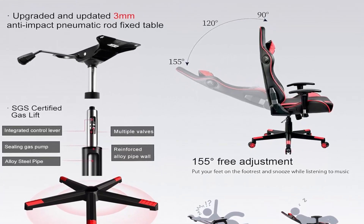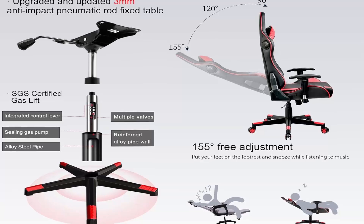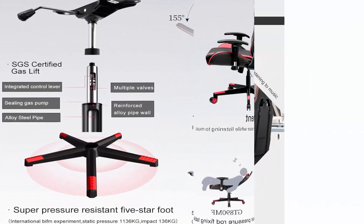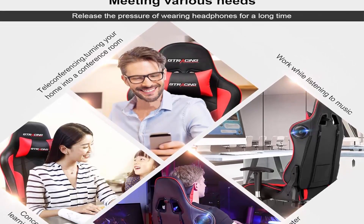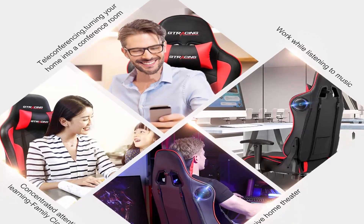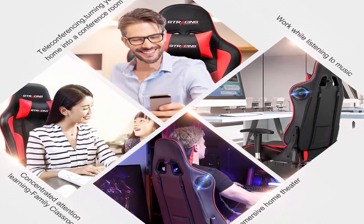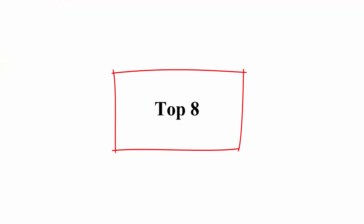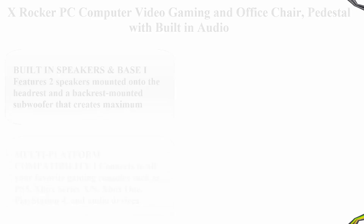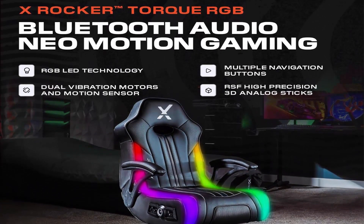Racing Gaming Chair MIT — big and tall gamer chair, heavy-duty adjustable recliner with headrest and lumbar support cushion, desk chair, office executive chair in black. Top 8: X Rocker PC computer video gaming and office chair pedestal with built-in audio.